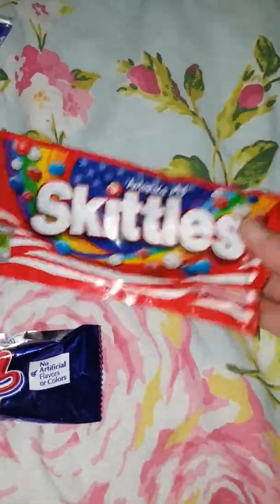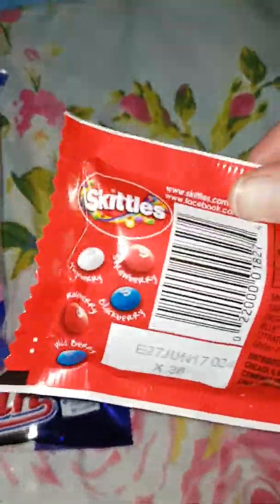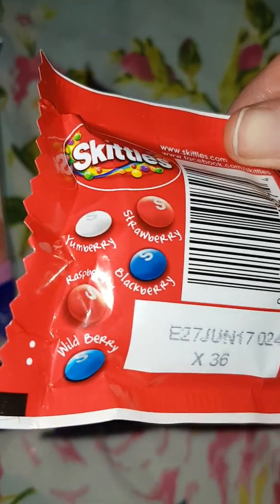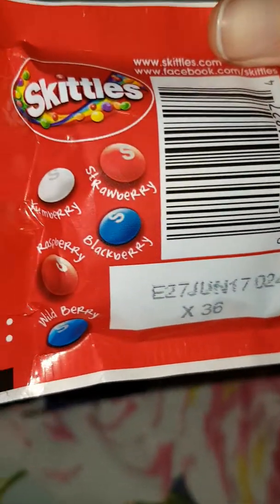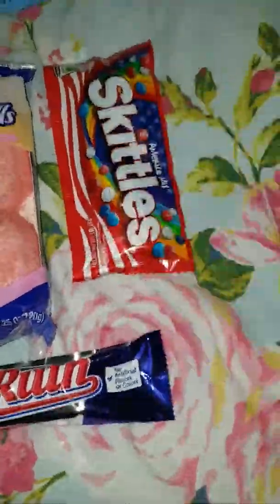I don't know if they are any different, like any flavour different to the UK. It doesn't actually say. Oh there you go — you have strawberry, raspberry, blackberry, wild berry and yum berry. Alright then, could be interesting.